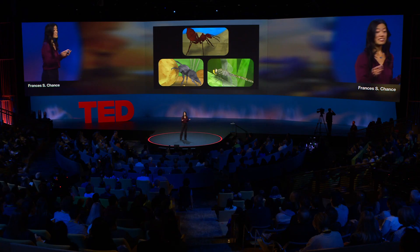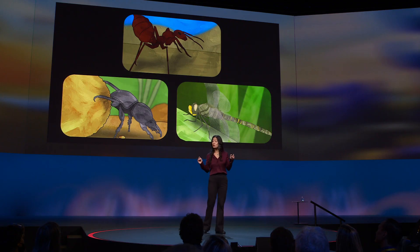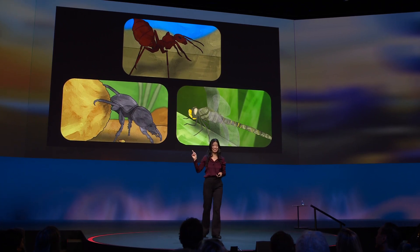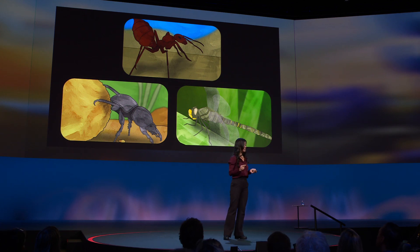African dung beetles are really good at rolling large balls in straight lines. If you've ever made a snowman, you know that rolling a large ball is not easy. Now picture trying to make that snowman when the ball of snow is as big as you are and you're standing on your head. Sahara desert ants are navigation specialists. They might have to wander a considerable distance to forage for food, but once they do find sustenance, they know how to calculate the straightest path home.